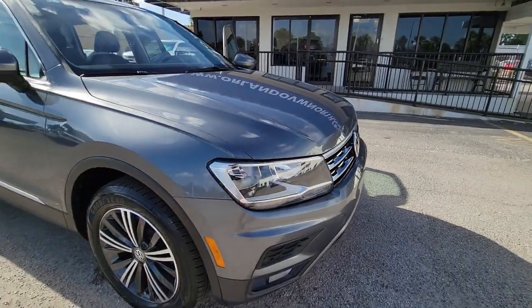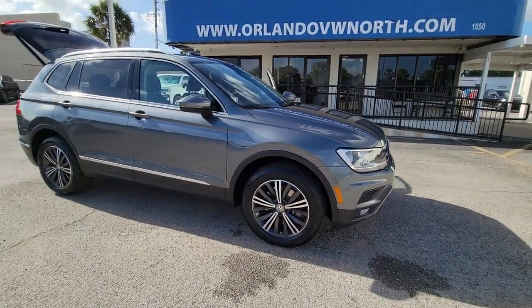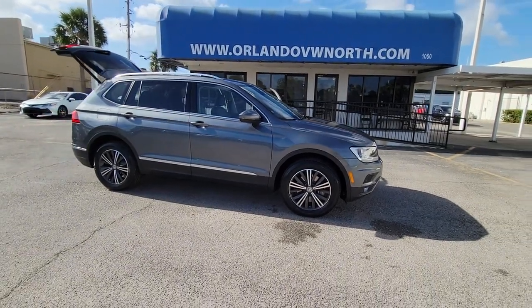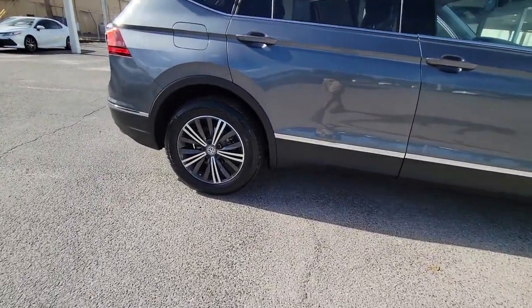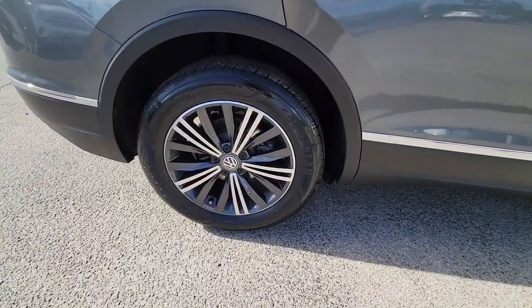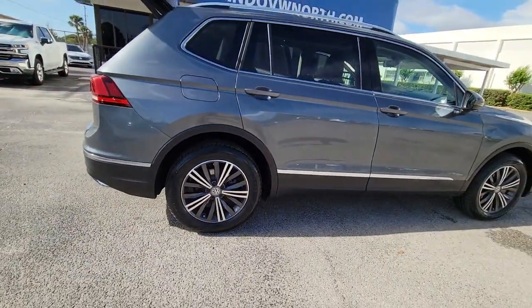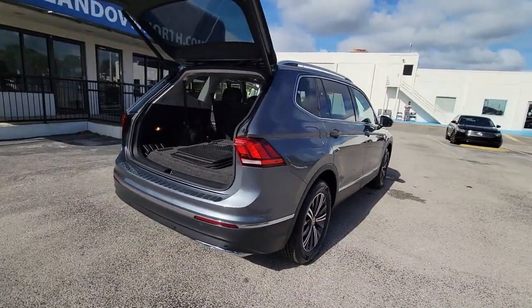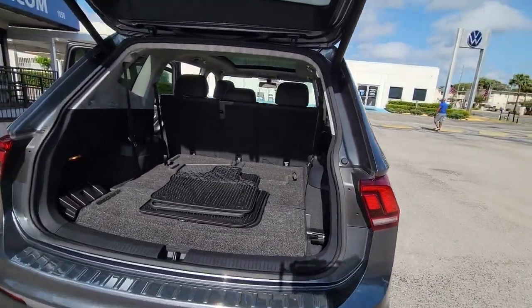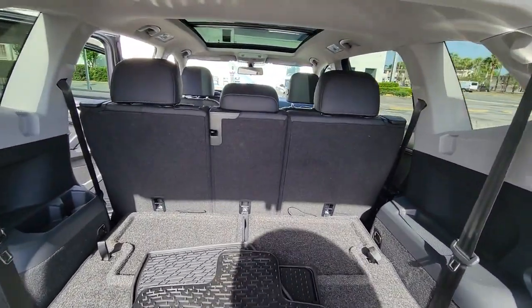Picture yourself in the 2019 Volkswagen Tiguan. This vehicle is an outstanding buy with fewer than 25,000 miles on the odometer. Take a closer look at this Volkswagen Tiguan, the fuel-efficient compact SUV with standout flexibility. Available features like third-row seating and all-wheel drive let you enjoy even more of this crossover's capability.